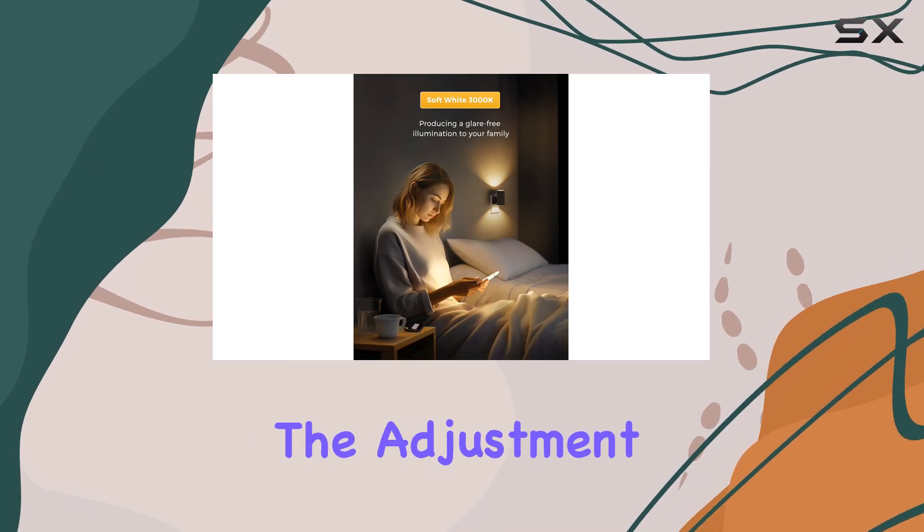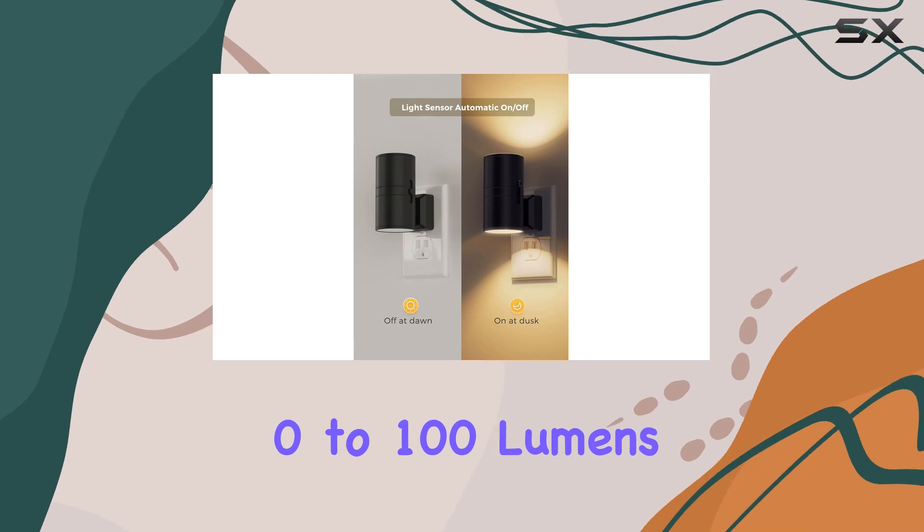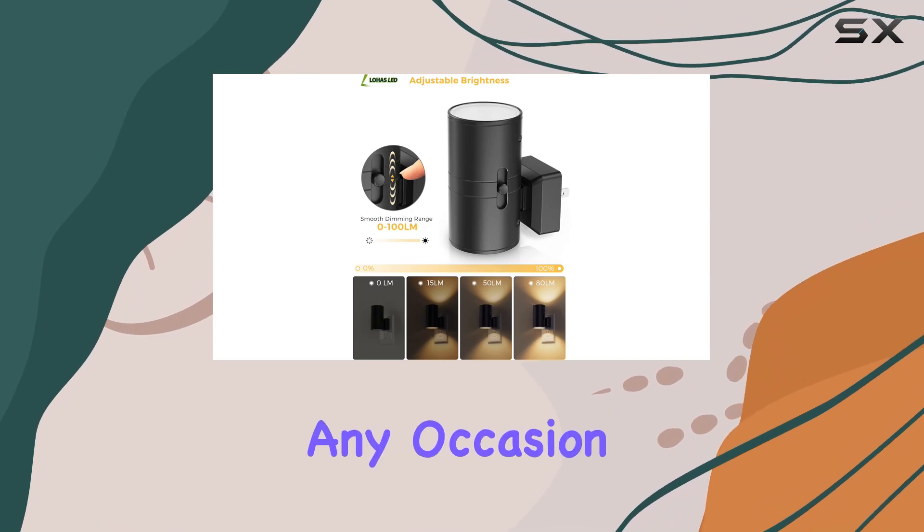What sets this night light apart is its dimmable feature. The adjustment button allows you to control the brightness, ranging from 0 to 100 lumens. This versatility means you can create the perfect ambience for any occasion.